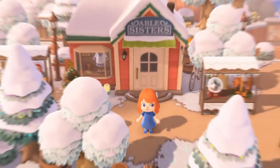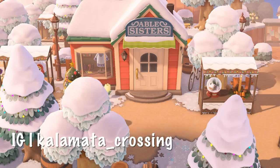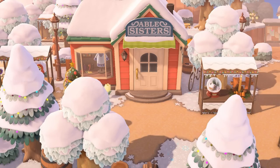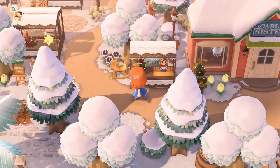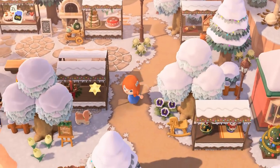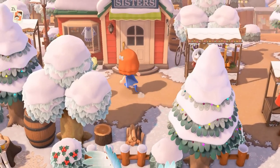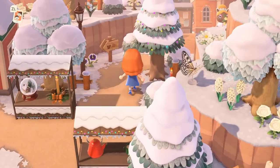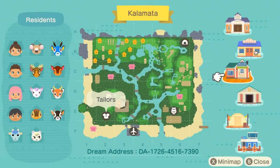Next is the island of Kalamata. I loved this island — is it not adorable? Look how precious it is. I love the stalls. This is another festive island, super timely if you're looking for winter inspiration. There was a little market to the left that just blew me away — everything was so well put together and the decor is so nice. This Able Sisters was also conveniently close to resident services. Here you can see how it's situated in the context of the complete island.